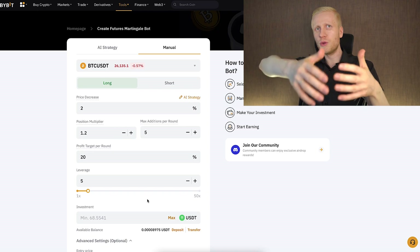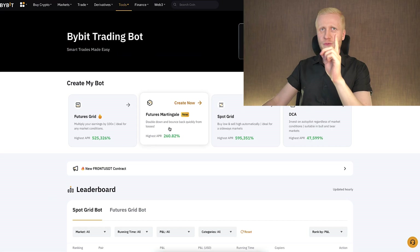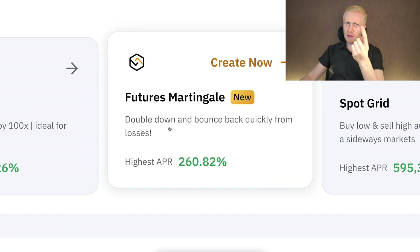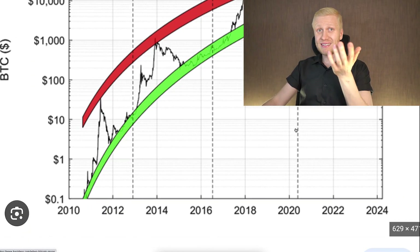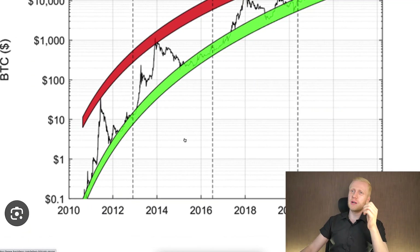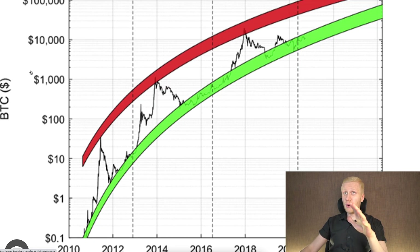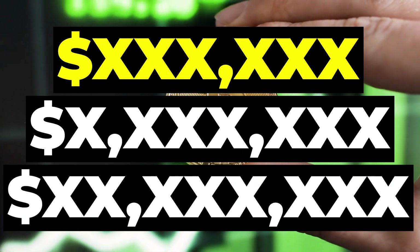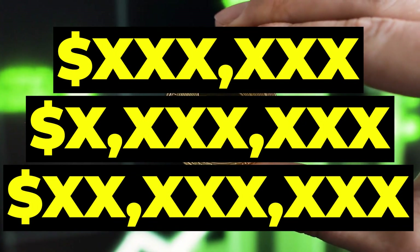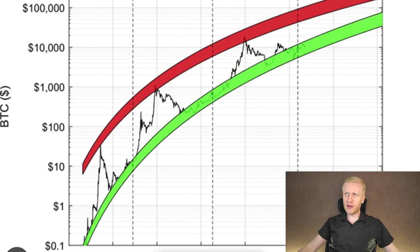Now the big question: is the futures martingale bot profitable? Because it's a futures trading bot, risks are amplified. With strong assets like Bitcoin, doing long does make some profits — Bitcoin has gone from $0.10 to $10,000 and beyond, so yes, profits are possible. However, you might miss out on big profits. If you set up a martingale bot at $1,000 per Bitcoin and the price keeps going lower, you keep buying heavier.